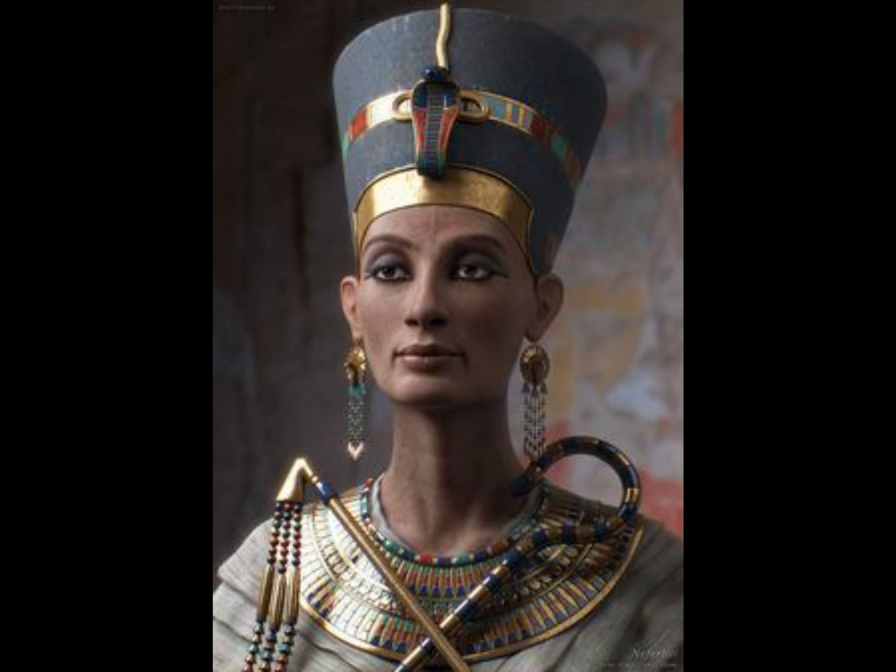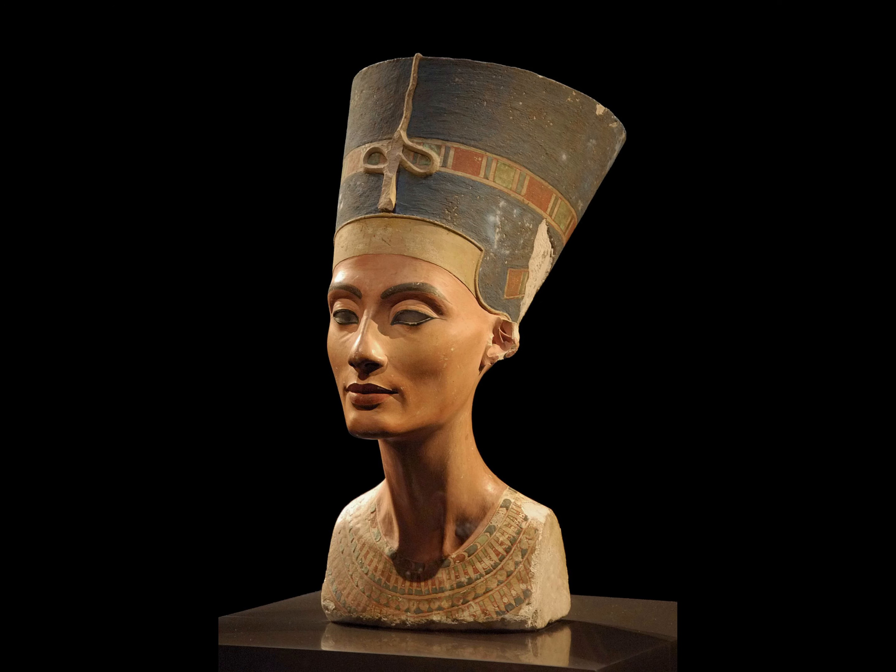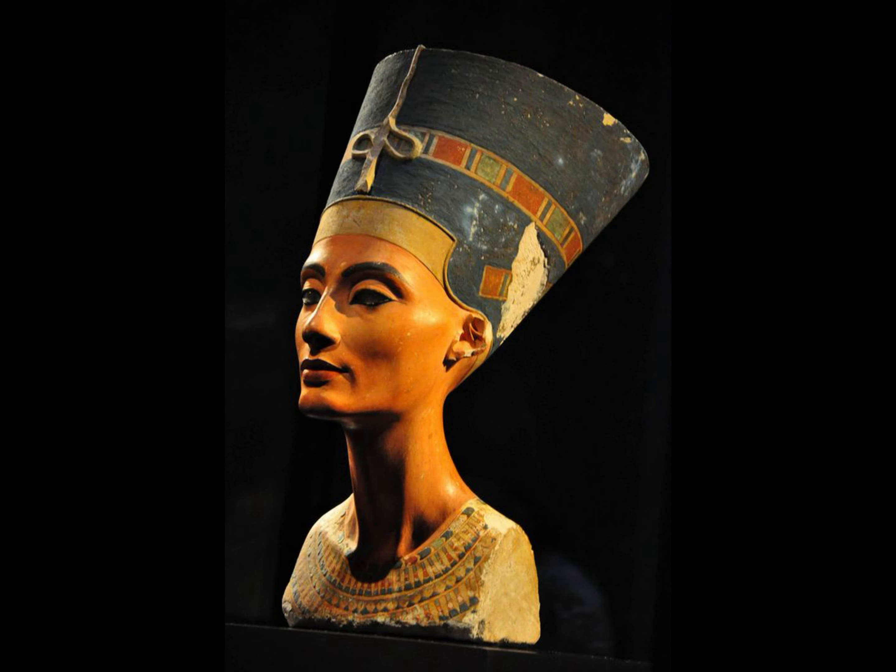The bust of Nefertiti is currently on display as an exhibit in the Neues Museum, Berlin. Experts argue about the queen's origins, which lineage she was from, and whether she was Egyptian at all, but for ordinary people it is more interesting to argue about the authenticity of the famous artifact.